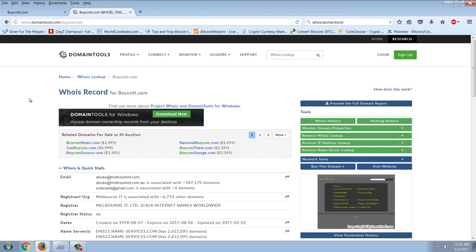I tried to get this domain. You can imagine how valuable it would be, because boycotts could be organized from there — it's something that people would find if a company did something that really made them angry.